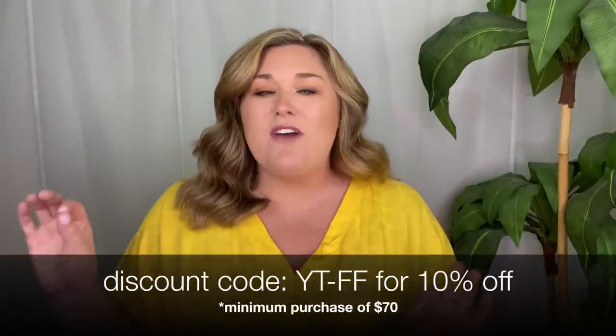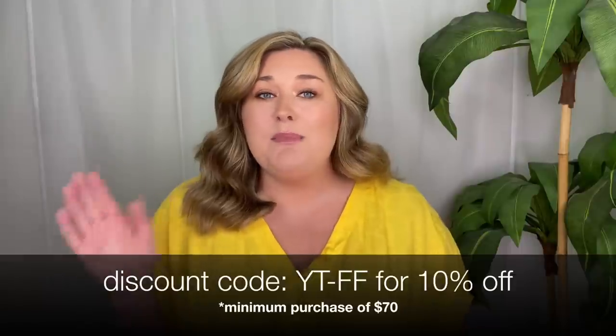Hey y'all, it's Taryn. Welcome back to my channel and welcome back to another try-on haul. In this video, I have partnered with Cupshe, which we know does incredible swimsuits. I do have a couple of swimsuits, but also this go-round I ordered from their regular clothing section — a dress, some sandals, a cover-up, and pool accessories. I really got a chance to order from the entire website. I do have a discount code: YT-FF, which will save you 10% off a minimum purchase of $70. Everything is linked down below.